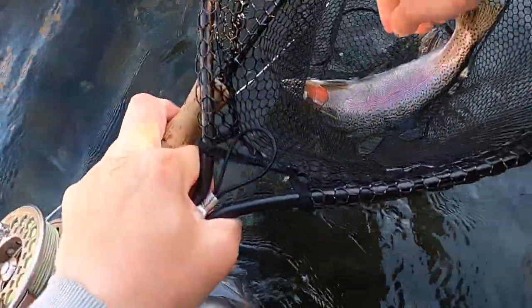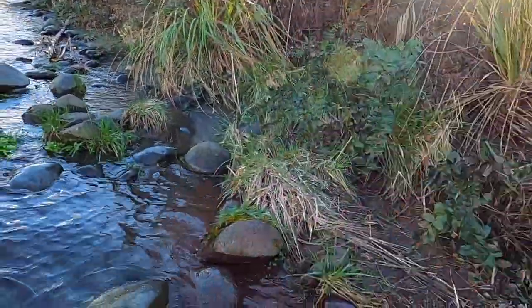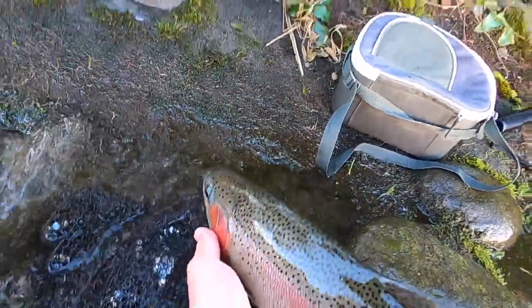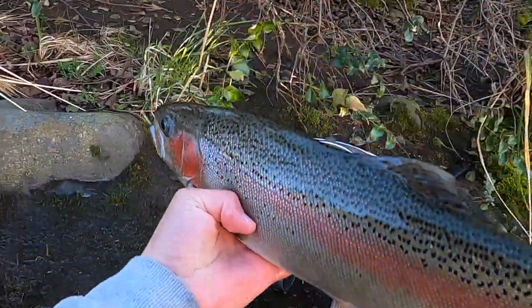I almost lost him while reaching for him. Weighing in at four and a half — he looked a bit bigger when he was jumping around, but I'm still stoked with that. Oh, check him out — beautiful hen.